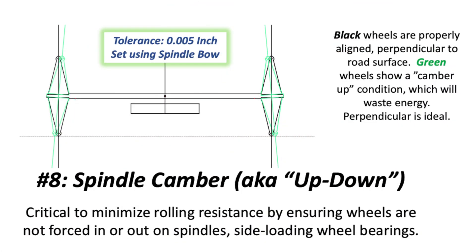Our final factor, number eight, is spindle camber, or up and down. Of all eight factors, camber may be the one with the greatest latitude, but it's still worth getting right. Like caster, it too is checked with a spindle bow. The important thing to note is that camber must account for the amount of deflection that will occur when the car is fully loaded, including any difference in nose and tail weight. Camber settings within about plus or minus five thou are probably good enough to win most races, but we like to have them close to perfect if time allows.